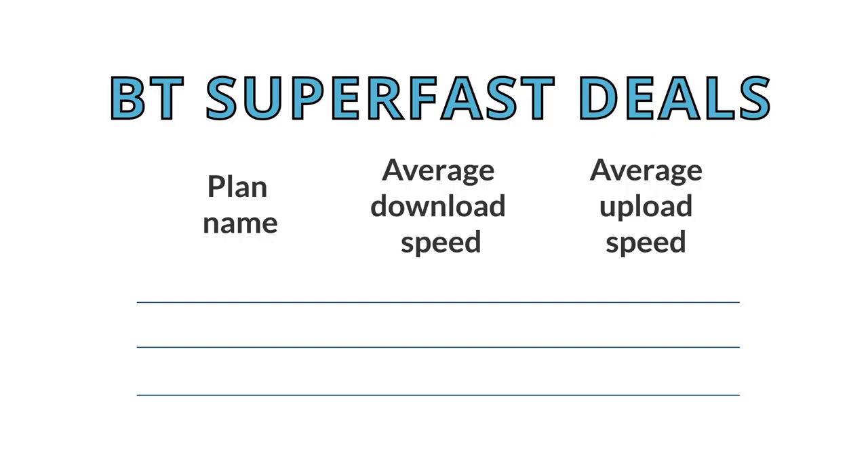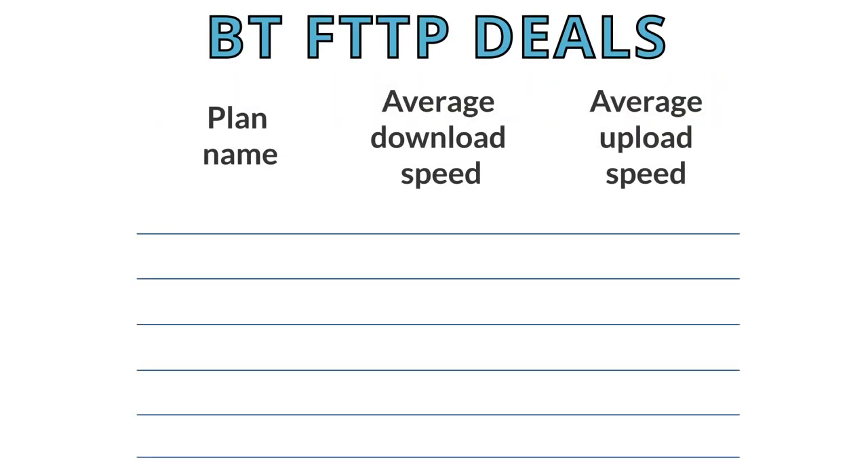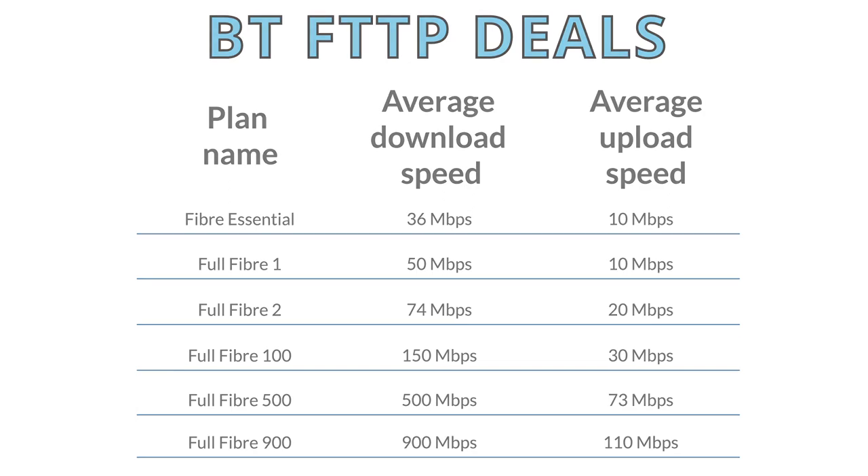BT's broadband deals are a bit different to most other providers. Depending on where you live, the deals available to you might have different names. In most areas with superfast broadband you'll have the choice of Fibre Essential which offers 36 megabits per second, Fibre 1 which offers 50 megabits, or Fibre 2 which offers 67 megabits. In areas that can access ultrafast BT broadband you'll have the choice of six different packages. Note that in this case the plans are called Full Fibre rather than just Fibre. All of these broadband plans come with a minimum speed guarantee rather than just an average, which is a nice touch.